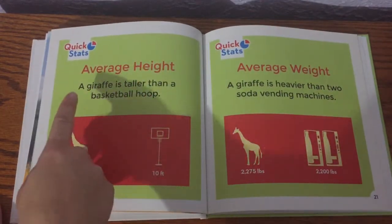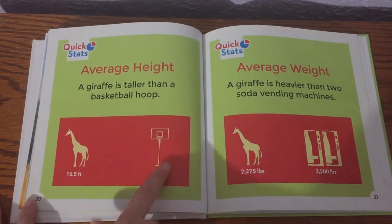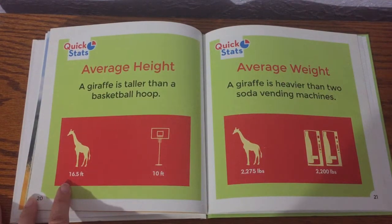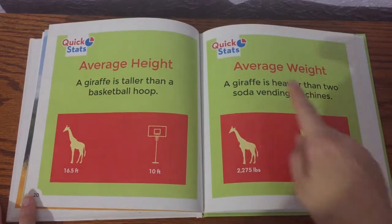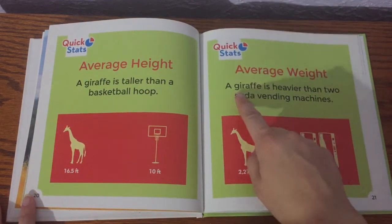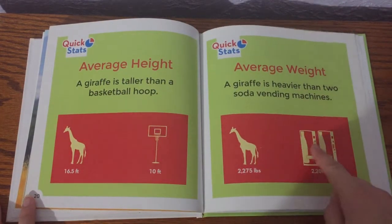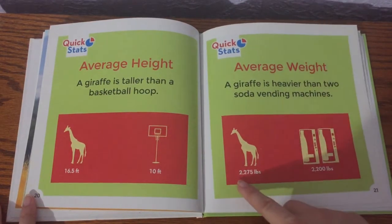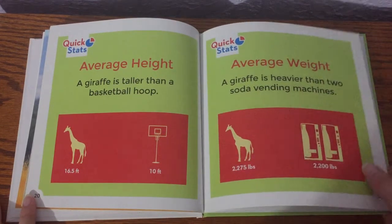Average height: a giraffe is taller than a basketball hoop. A basketball hoop is 10 feet, but giraffes are about 16 and a half feet tall — that's so tall! Average weight: a giraffe is heavier than two soda vending machines. Two soda vending machines are 2,200 pounds, but a giraffe weighs 2,275 pounds. Holy smokes, it's incredible.